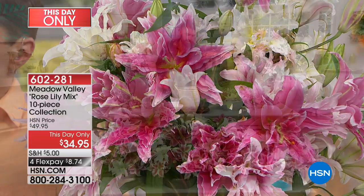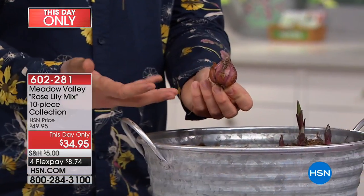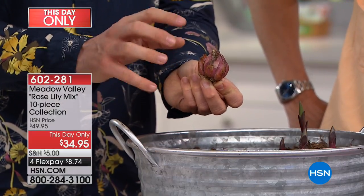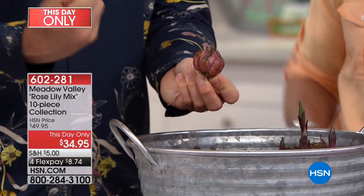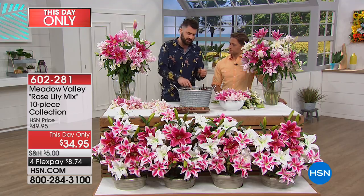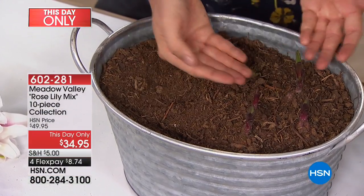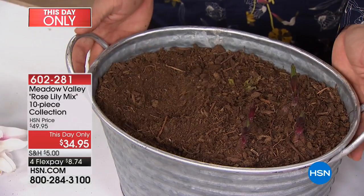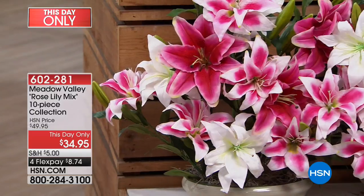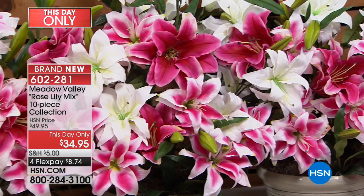These are flowering-size bulbs — you wouldn't find rose lily bulbs in a garden center because they're very hard to find in stores. They'll give you flowers within about 12 weeks from planting, blooming from July through August. And not just this year — every single year, because these are hardy perennial bulbs. Plant them upright with roots at the bottom, just an inch or so deep into well-drained compost. They came up within a couple of weeks.